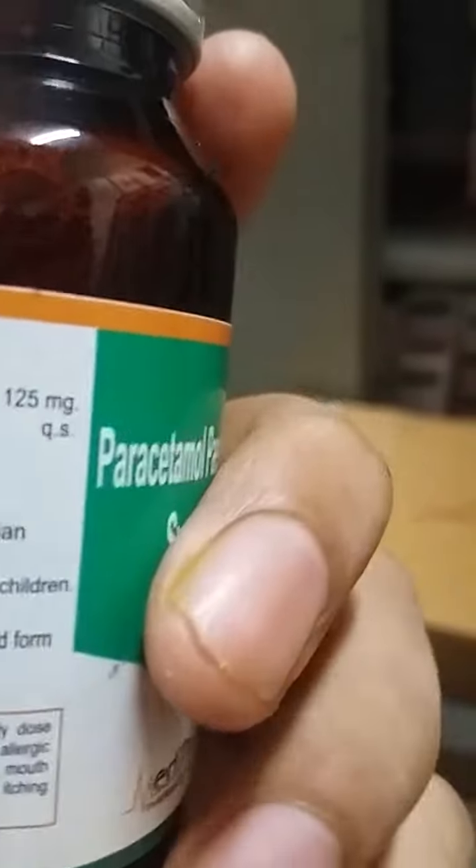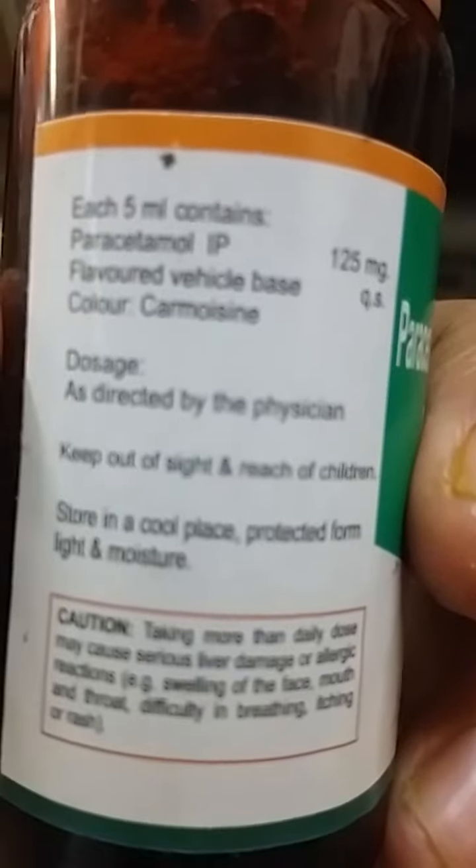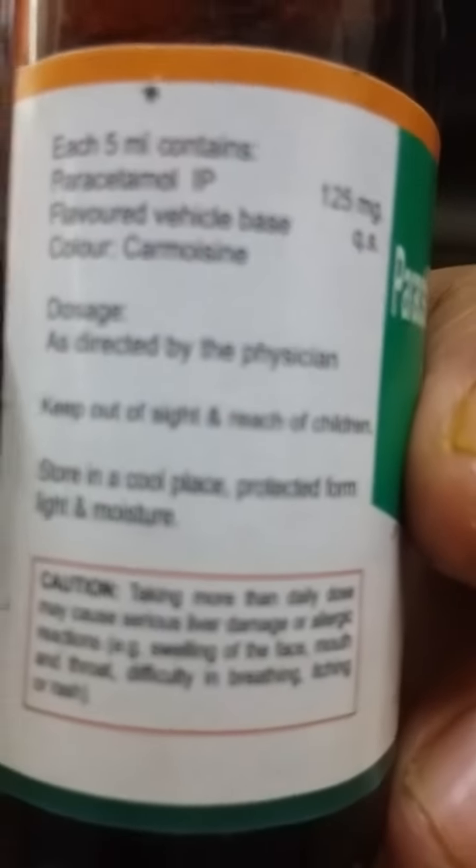Keep out of sight and reach of children. Store in a cool place and protected from light.